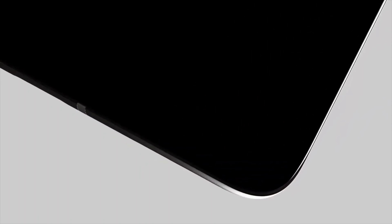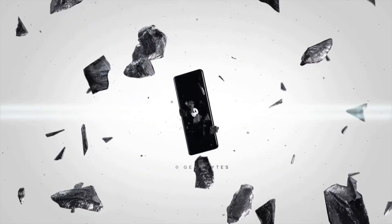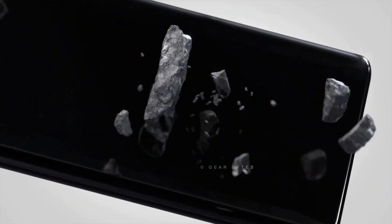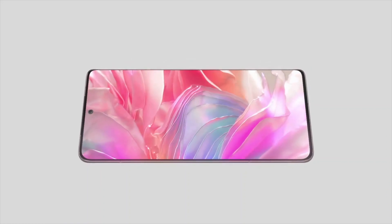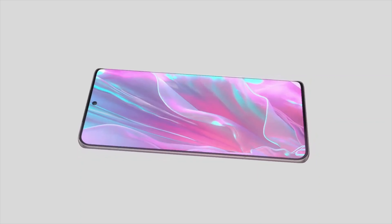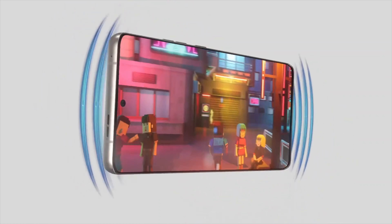However, amidst the buzz surrounding the Edge 50 Pro, Motorola is also gearing up to unveil another flagship device under the Edge 50 series — the Motorola Edge 50 Ultra. Notably, this isn't the first time Motorola has utilized the Ultra branding within its Edge series, as evidenced by the previous Edge 30 Ultra in 2022. Official renders of the Edge 50 Ultra have surfaced along with a teaser video, offering a glimpse into its design. These renders highlight similarities with the Edge 50 Pro, albeit with a distinct camera module design featuring a periscope telephoto camera, instead of the conventional telephoto camera found in the Edge 50 Pro.